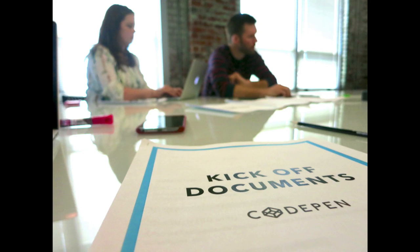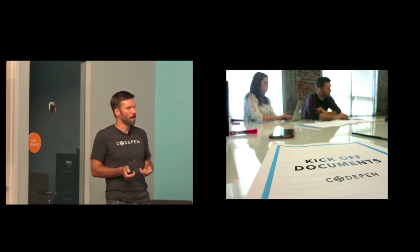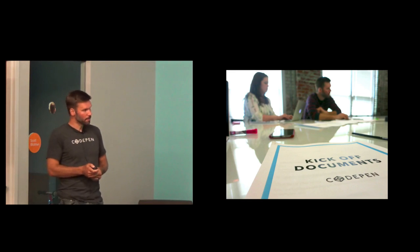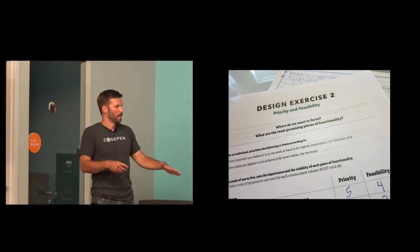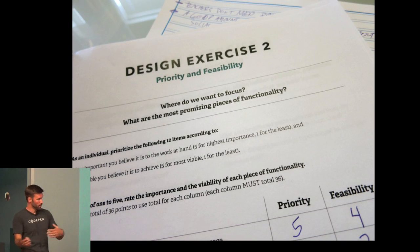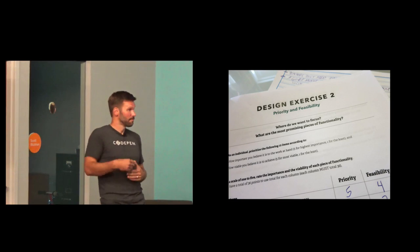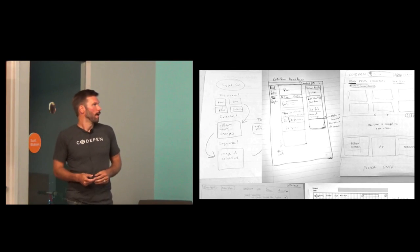We created a bunch of documents with some exercises for the day — design exercises, content exercises. We used a site called goodkickoffmeetings.com, I think put up by Kevin Hoffman, which gives a lot of suggestions for different types of exercises you can do with your client in a kickoff meeting. We grabbed some stuff from there. One exercise was listing a bunch of functionality that maybe we didn't have on the site or design, and having everyone score it from one to five based on importance. Then we'd tally up all the scores to gauge priorities — everyone in the room did it, including us.